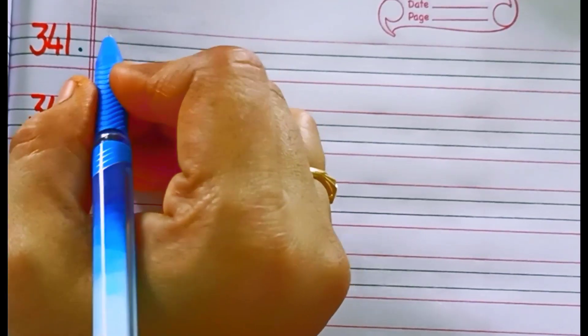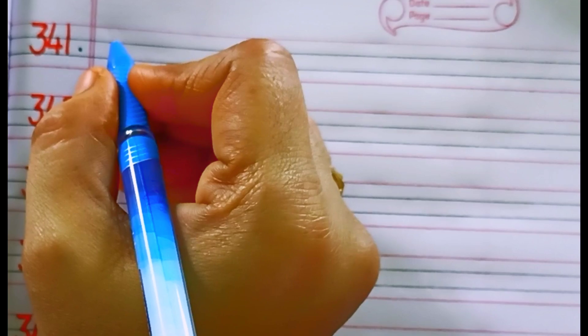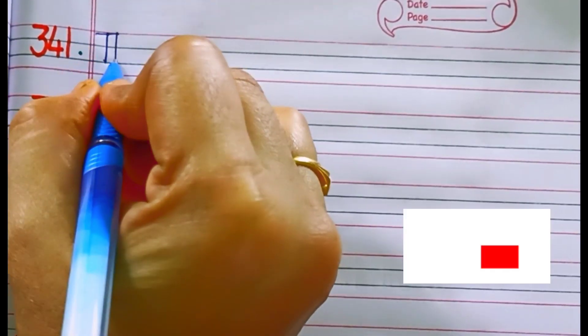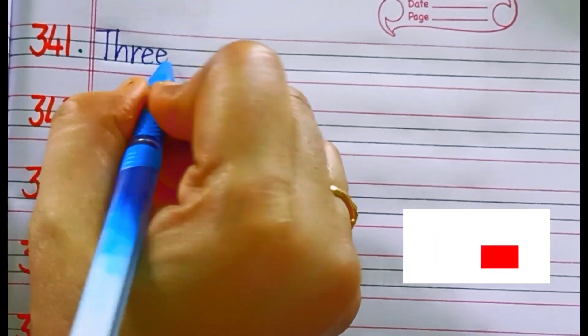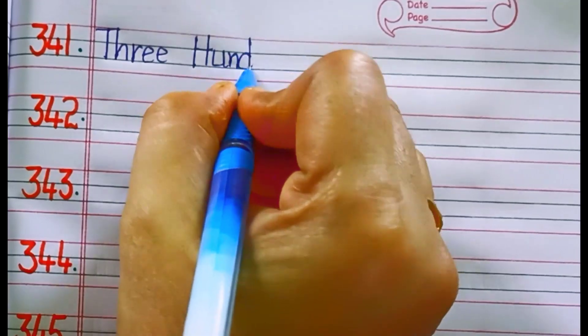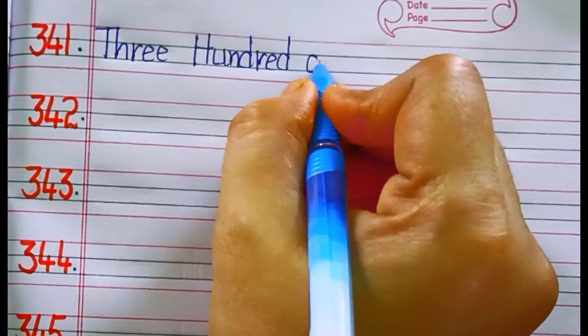Hello children, welcome back to my channel. This video is all about learning number names. In this video, let us learn number names from 341 to 350. Now, let us start our video.